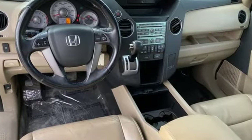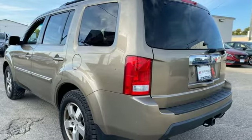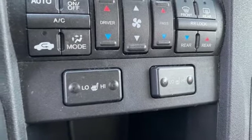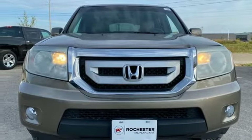Motor Trend reports Honda has redefined an already capable package in ways that should spike its desirability index with both Core and Conquest buyers. Honda has a world-renowned reputation for reliability. Take it for a test drive today.